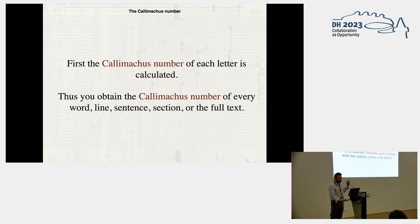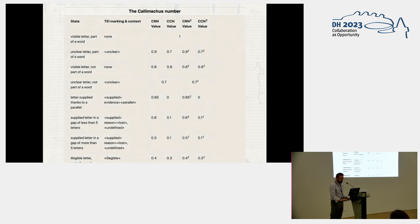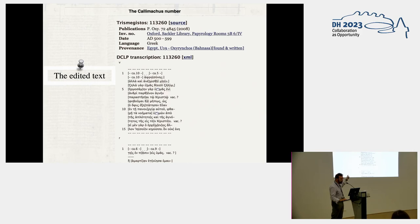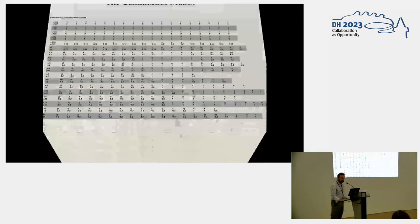And it can measure the readability and preservation of the document. First, you calculate the Kalimacos number of each letter, and then you obtain the Kalimacos number of every word, line, sentence, and so on. For a papyrus like this one, you obtain a matrix like this one for every letter, and the result is a number that tells you how well preserved the document is.